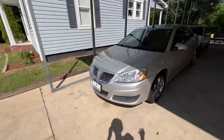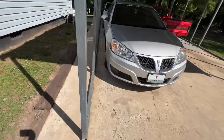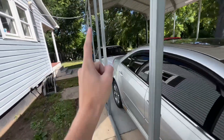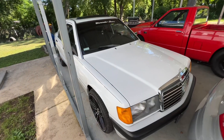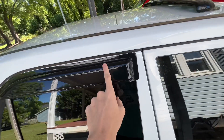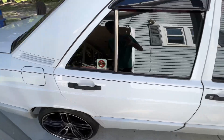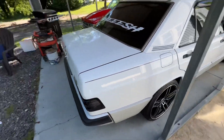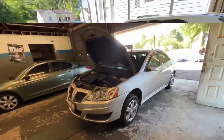I just figured I'd do a different type of video on servicing cars to help some of you guys out there that want to know more about servicing your car. We've got my car in the shop now, so let's get into it.